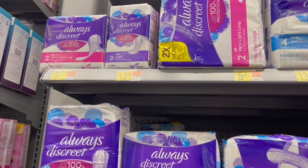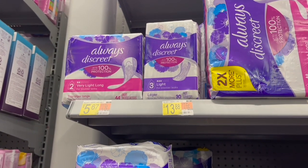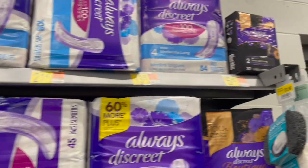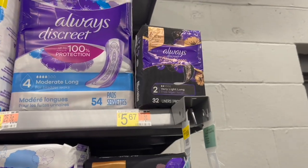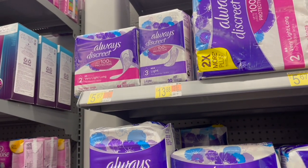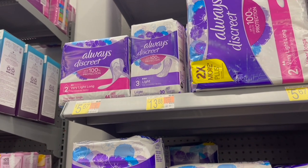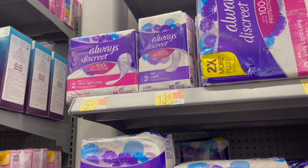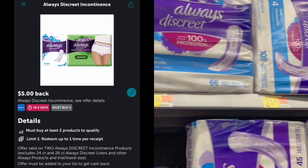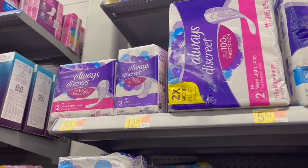This next deal is an honorable mention for your next shopping trip — it's on the Always Discreet. You can choose from the liners or the boutiques, both priced at $5.67. Pick up two for $11.34, use the $5 off two coupon from the P&G, leaving $6.34 in store. Then submit to Ibotta for $5 back on two, making two just $1.34 or $0.67 each.